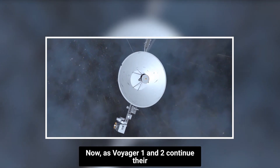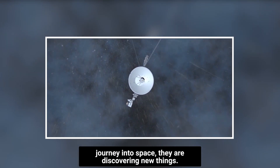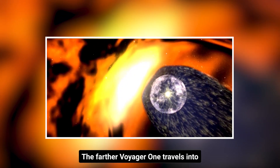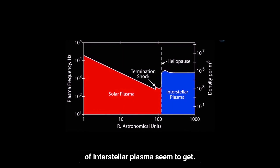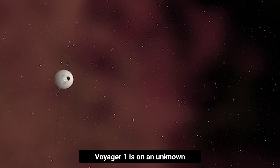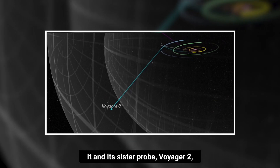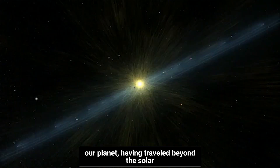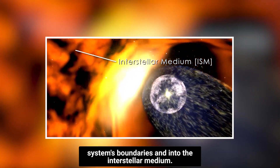Now, as Voyager 1 and 2 continue their journey into space, they are discovering new things. The farther Voyager 1 travels into interstellar space, the denser the waves of interstellar plasma seem to get. Voyager 1 is on an unknown and perilous mission into deep space. It and its sister probe, Voyager 2, are the farthest human-made objects from our planet, having traveled beyond the solar system's boundaries and into the interstellar medium.